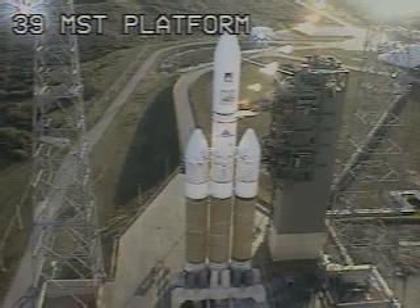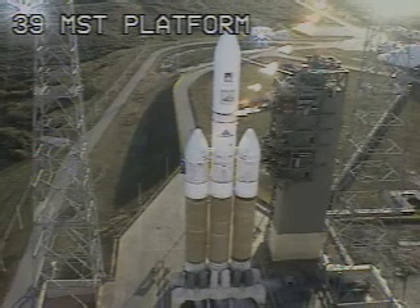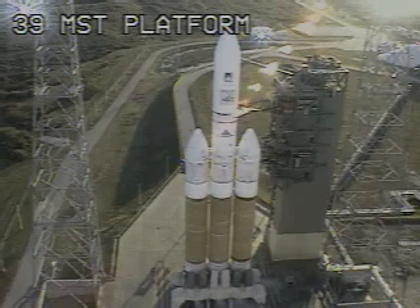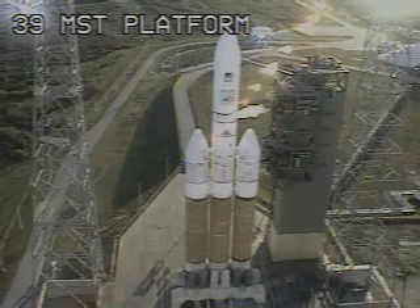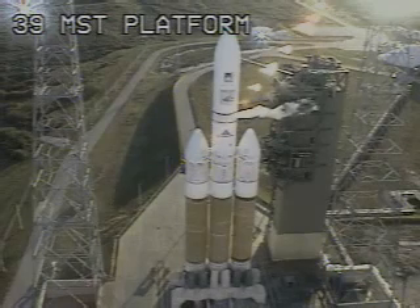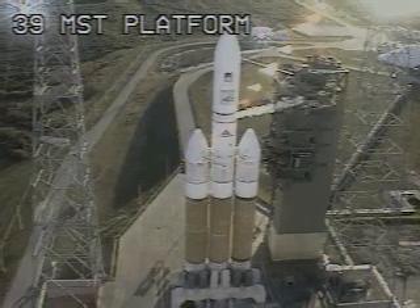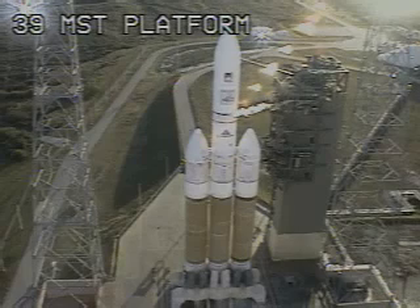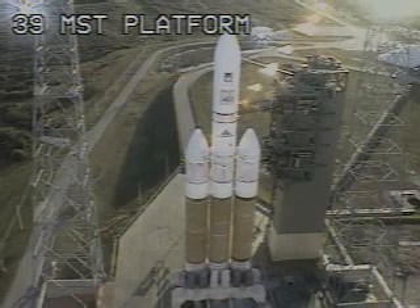Minus 60 seconds. Engine to the start box — go. Minus 50. Minus 45. Launch enable — enable. GE main power off. Main power off. Second stage LH2 secure at flight level. Minus 30. Green board. Minus 25. Light lock in. Minus 15. Igniters arm.